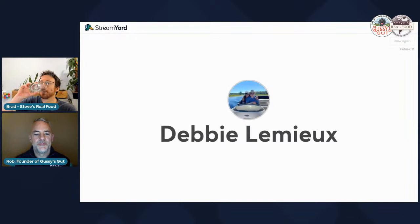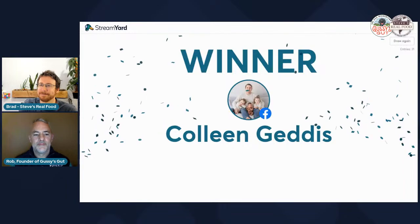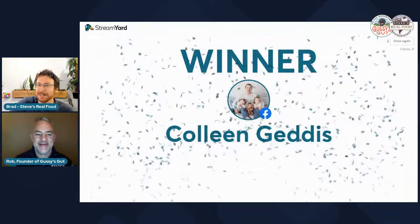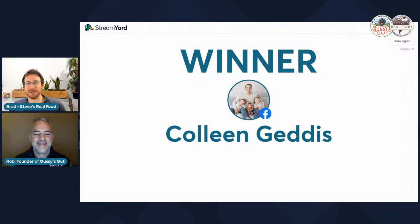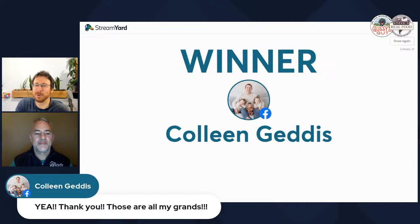The fourth winner is Colleen, who has a nice family photo. Brad jokes about competing on number of kids — he has three, with obvious exhaustion in his voice. It turns out Colleen's photo is of her grandkids, which Brad celebrates: all the fun and none of the work.